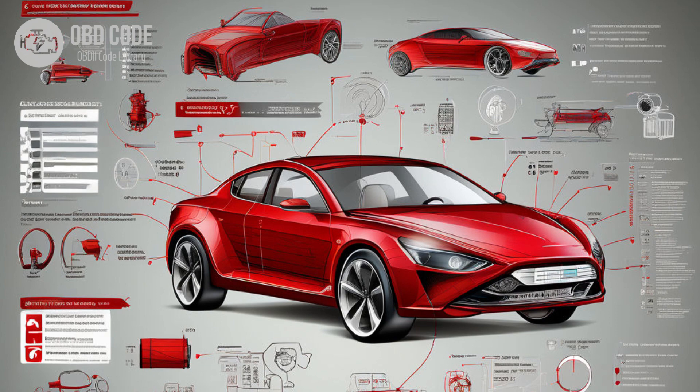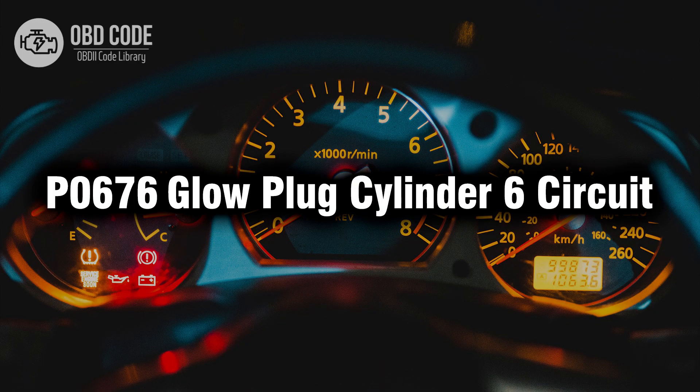7. Follow manufacturer-specific diagnostic procedures outlined in the vehicle's service manual to accurately diagnose and repair issues related to the glow plug circuit for cylinder 6. If needed, seek assistance from a qualified technician or dealership. Thank you for watching this video, don't forget to leave a like and a comment — see you next time.